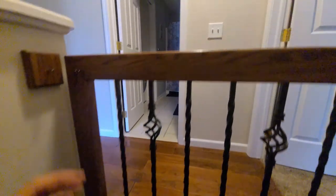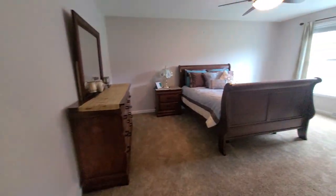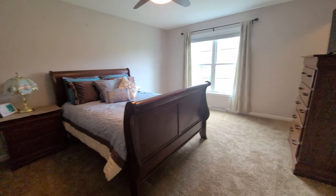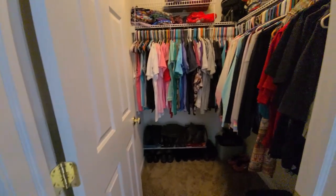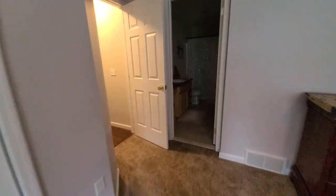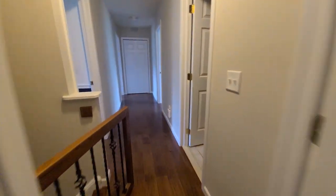I'll go back inside and show you the upstairs. Straight ahead is your full bath and laundry room. The master suite has brand new carpet, a couple of closets — one is a walk-in — and a full bath straight ahead.